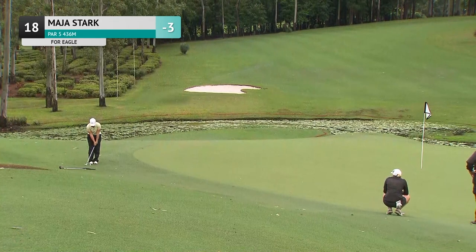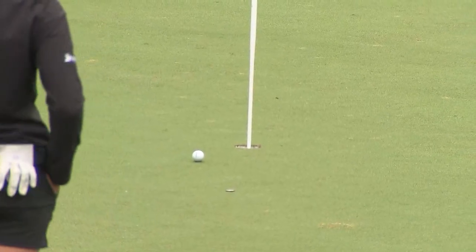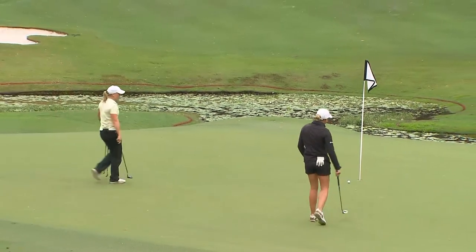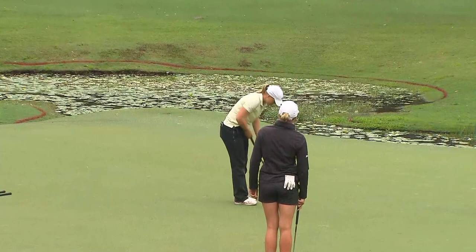Now here at the 18th, Maya Stark — this is for eagle. This would be very helpful. It's a good attempt, just coming up a little shy, but it was from long range. That's really well done. So she's going to make a birdie — she'll go to four under, which will put her in a share of third. Makes her very threatening. Absolutely.